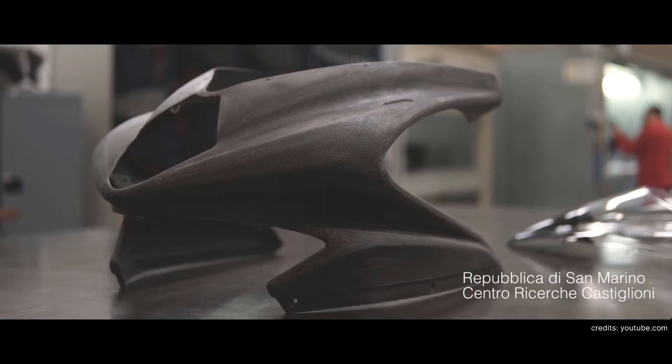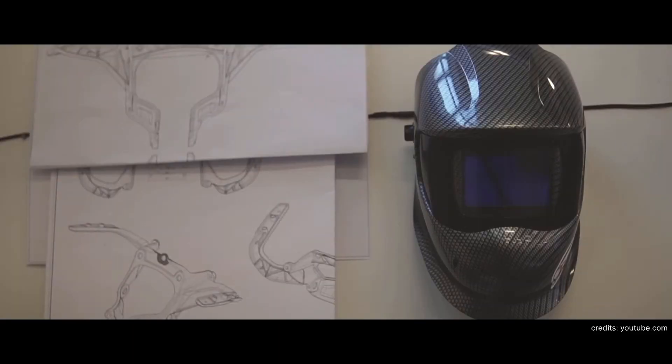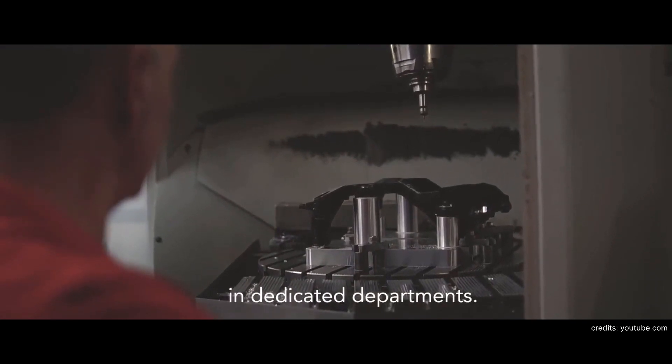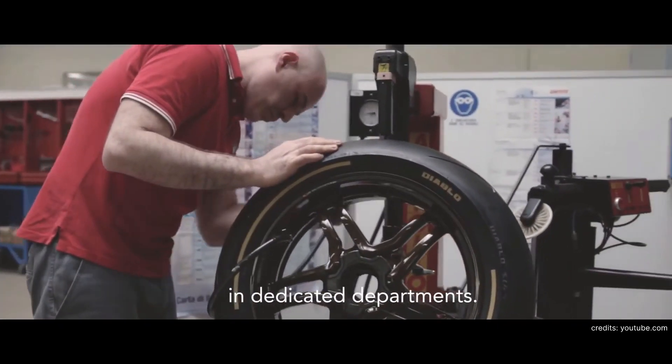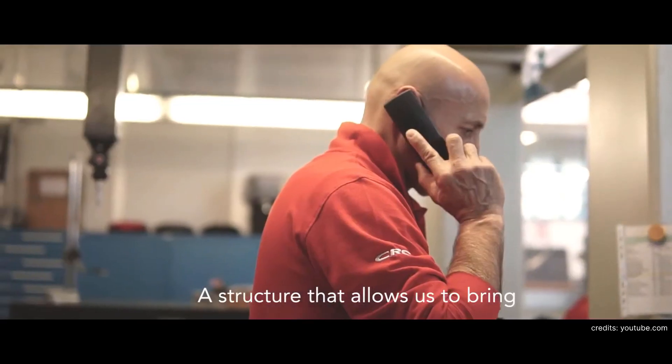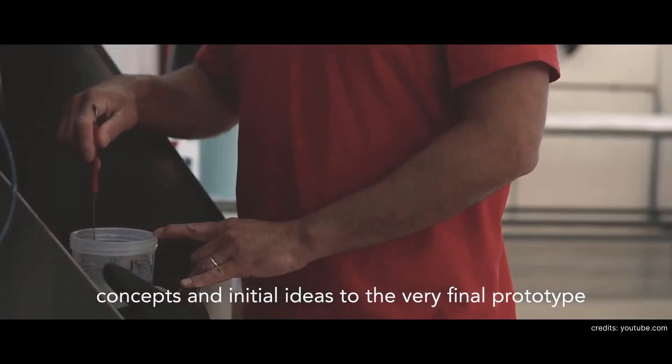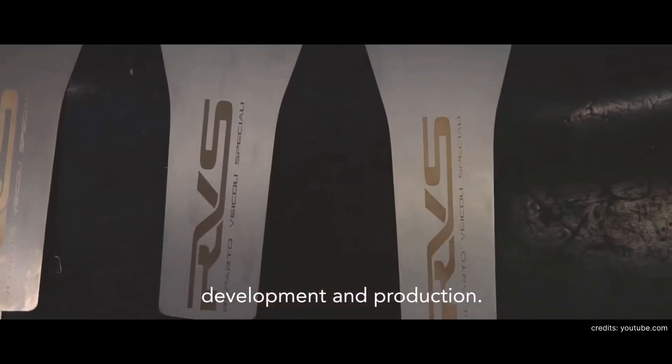I'm currently the technical director of the MV Agusta R&D group. Inside the R&D group we have all of the engine design, engine testing, vehicle design, vehicle testing, homologations, and styling — bringing all of that together, which is everything that designs and develops a motorcycle.